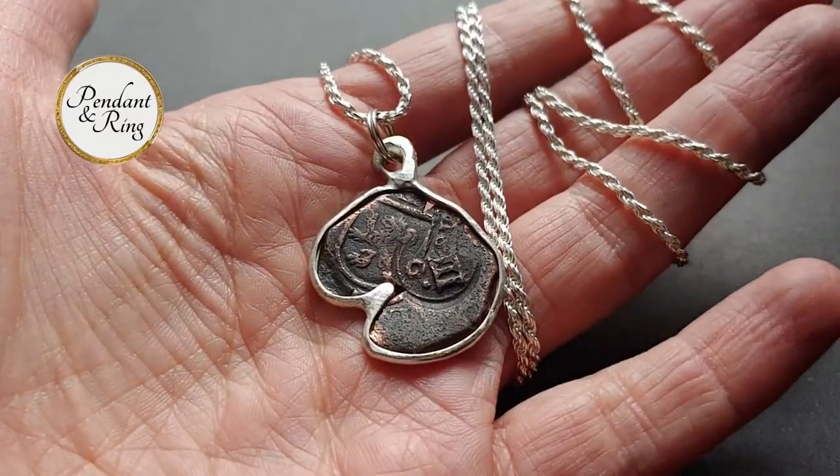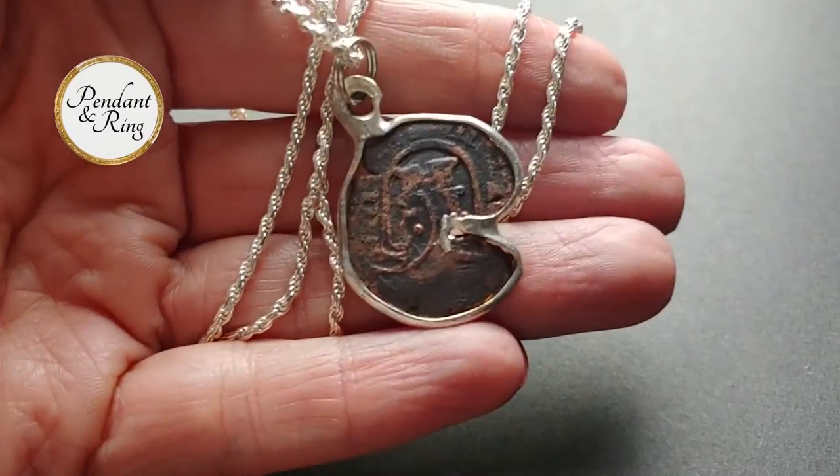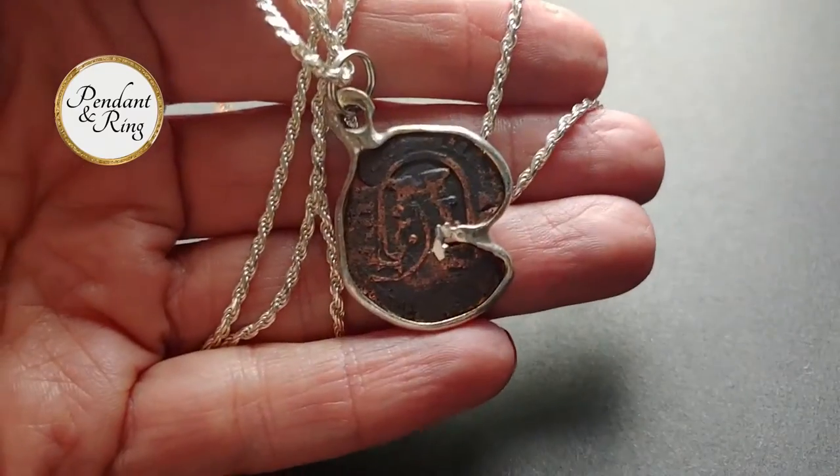Here is a genuine 1624 Spanish 8 maravedis pirate cob coin pendant set on a 28 inch Italian sterling silver rope chain.